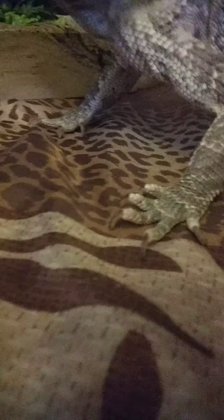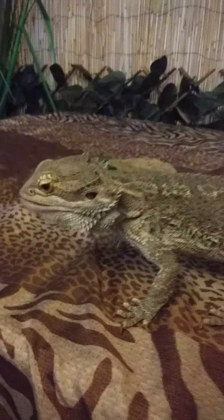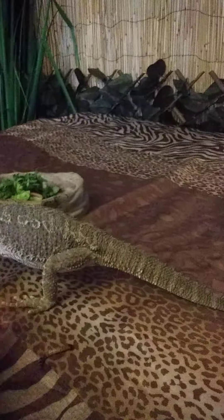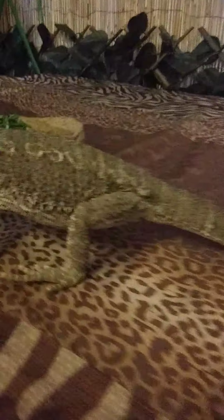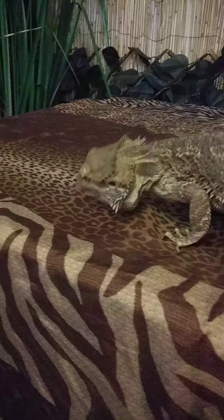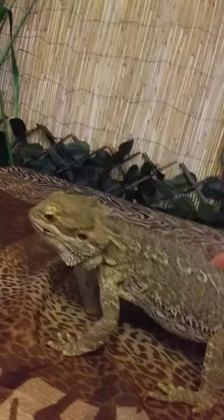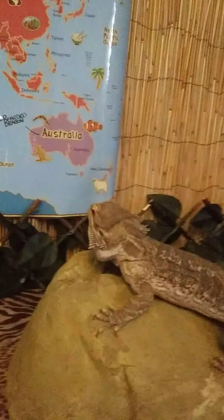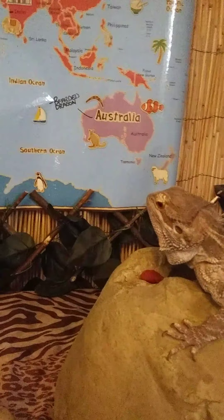That would protect him — it would make it harder for a predator to eat him. He is both a predator and prey. There are some animals who would eat bearded dragons, but he would eat a lot of different types of invertebrates, animals without backbones, kind of like that superworm. He likes his strawberries and things like that, his leafy greens, his bugs and insects.